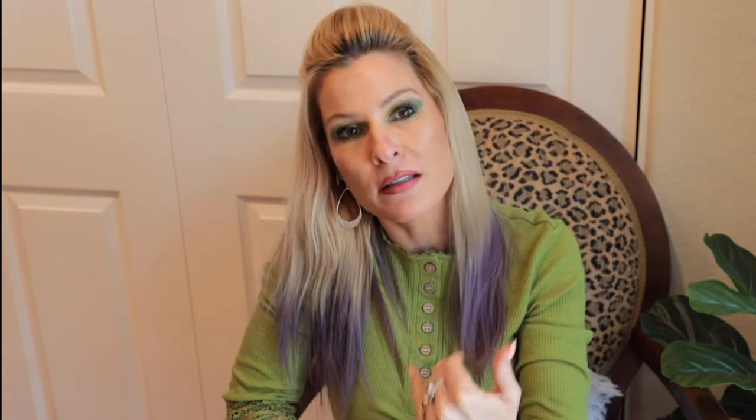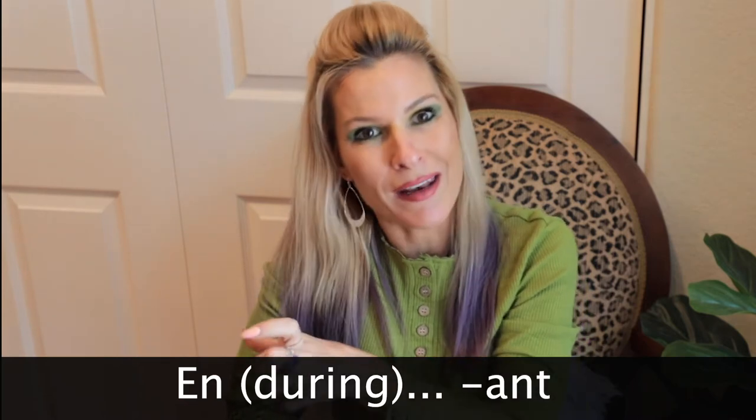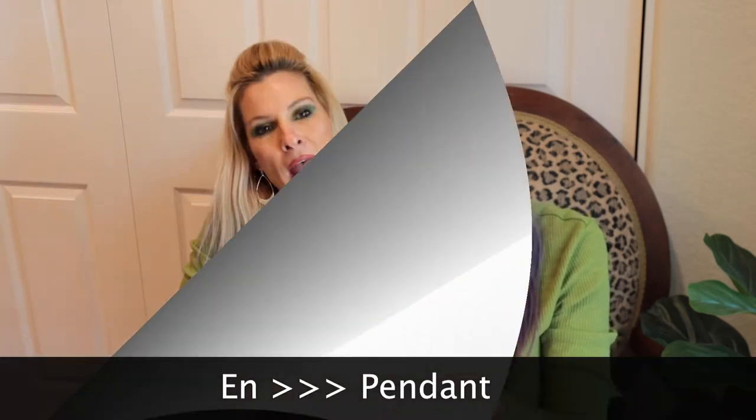You might have noticed a couple of things. When you have that "-ant" ending, before it you always have "en" — E-N — which pretty much means "during." So preceding the gérondif, you're going to have that "en," meaning "during." You can also replace it in French, if you're not sure, with "pendant." It is used as a complément circonstanciel — a circumstantial complement — so to speak. "En" and "-ant" — that's an easy way to remember it.